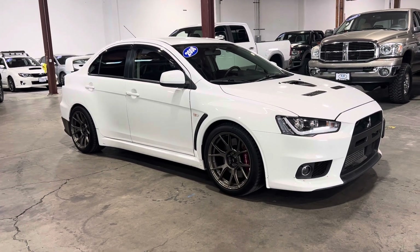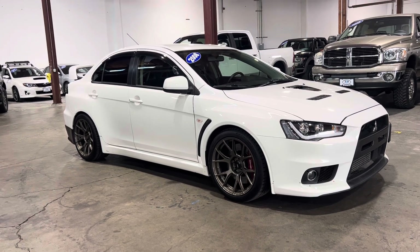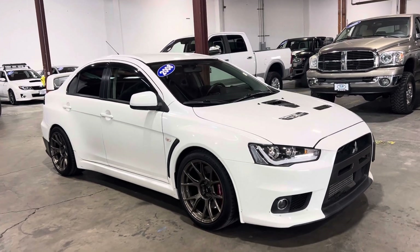Good morning, Frazier here with TRD Motors and Frazier's Friends. Today I'm going to be doing a video walk-around of this 2008 Mitsubishi Lancer Evolution.